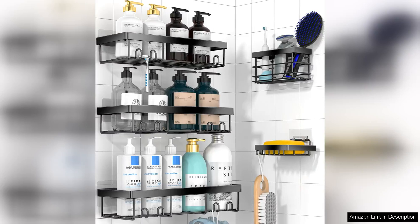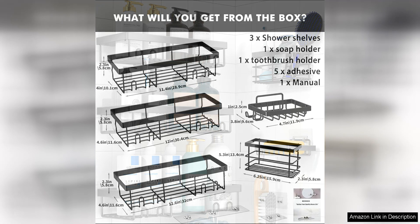The Moforoco 80 Sieve Shower Caddy Organiser Shelves Rack is a great addition to any bathroom for added storage, space and organisation. This five-pack set is perfect for those looking to maximise their shower storage without drilling holes or causing any damage to their bathroom walls.